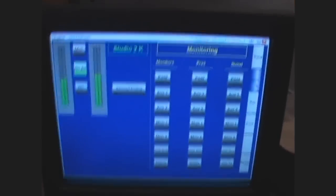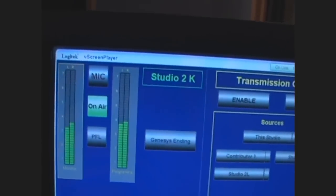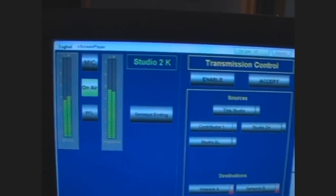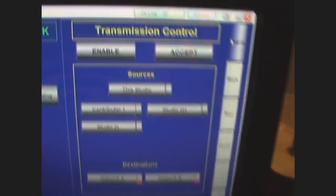Over here we've got this — this is for syndication. You can basically enable this studio to the network, and you've got the level of the network feed there as well. We use a custom-made system that was designed in-house. It basically transmits an MP2 stream to all of our local radio stations, which is a lot cheaper than using ISDN or satellite or anything like that. It's basically fed over a private network to all of our sites. And we can set that up from here, take the studio live, or it can also be enabled from any studio in this building as well should anything go wrong in here and we need to move.